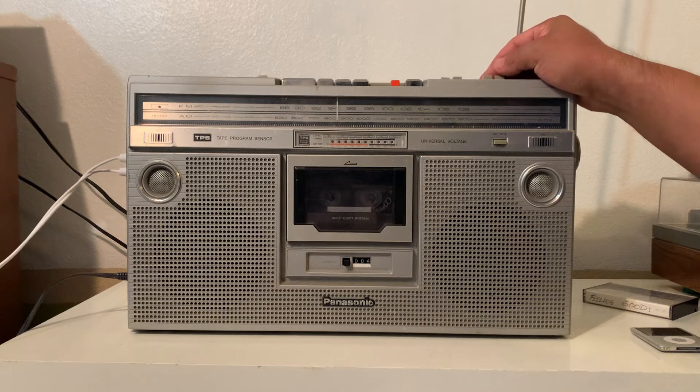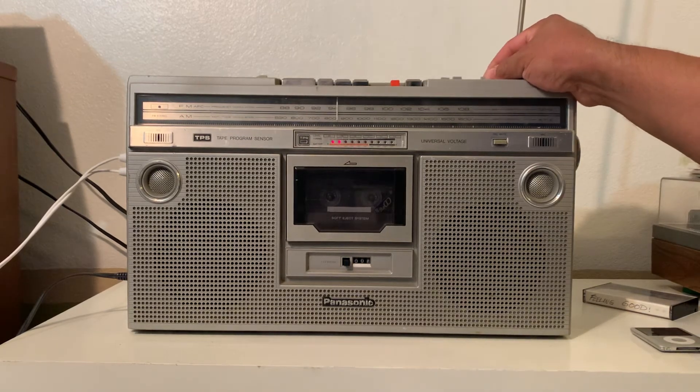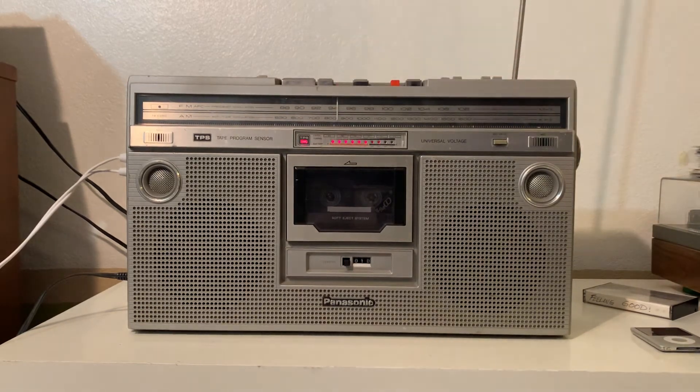That's the next song right there, that was quick. Let's go to the next one. As you can see it's blinking — that means it's working. That's the end of the previous song and the next one is coming up.